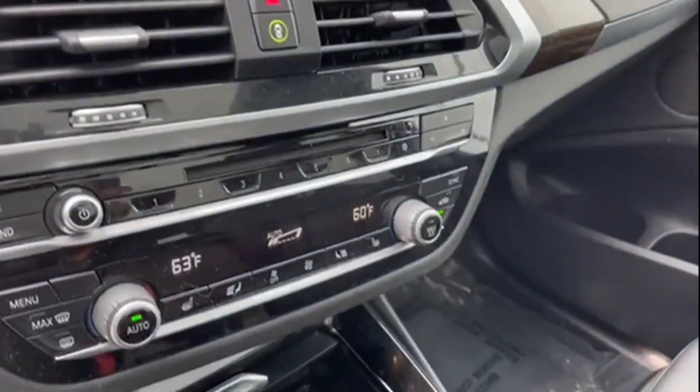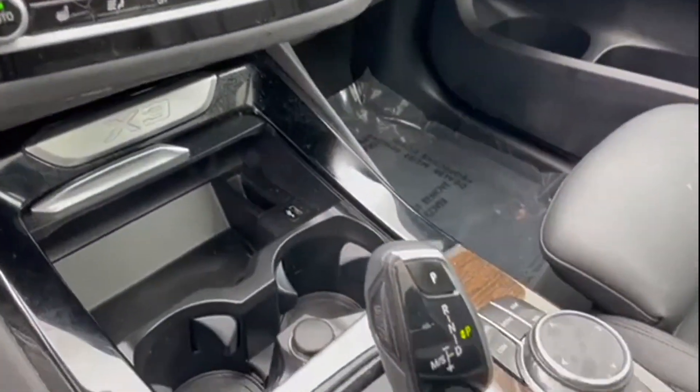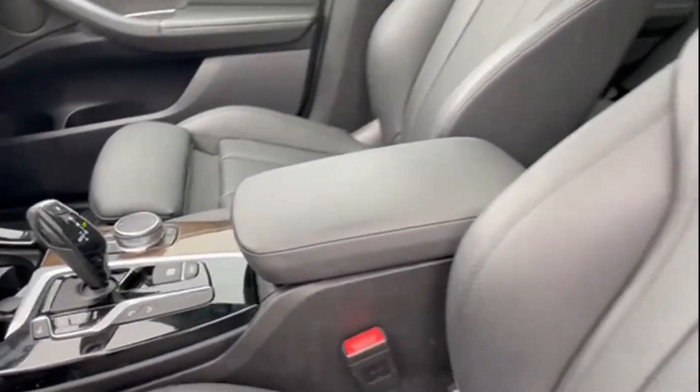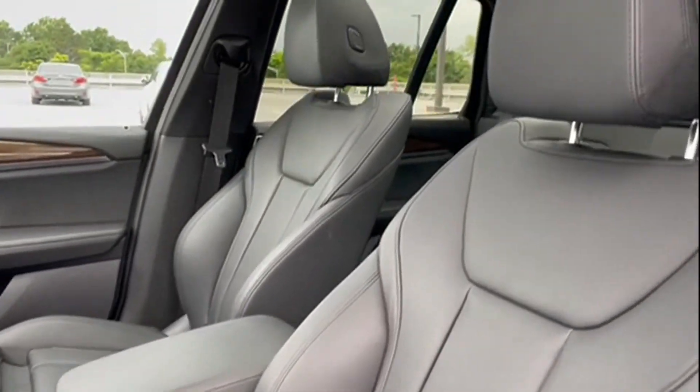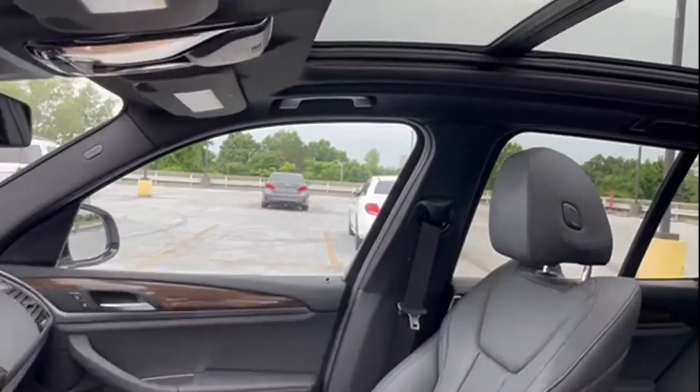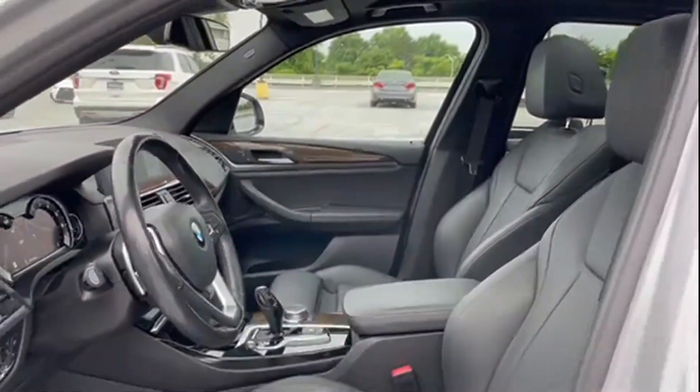Side view mirrors with turn signals, turbocharged engine, multi-zone air conditioning, all-wheel drive, parking aid sensor, heated side view mirrors, wood grain trim, backup camera, memory seat, tinted windows.